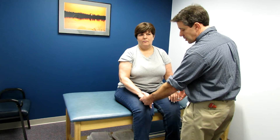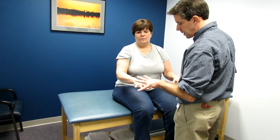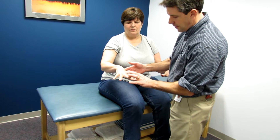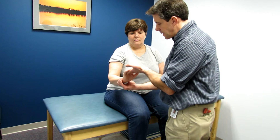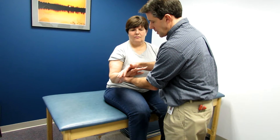In checking her strength, we noticed considerable weakness. I'm going to have you hold those fingers wide open — in checking her intrinsics, we noticed very, very little resistance in the thumb and fingers here. There is also some weakness into wrist extension, and that collapses quite easily.